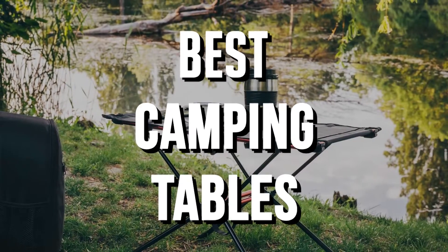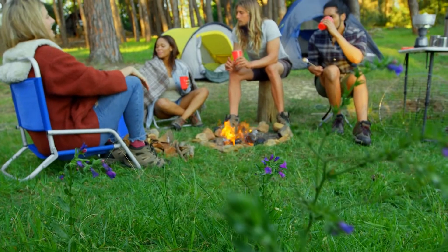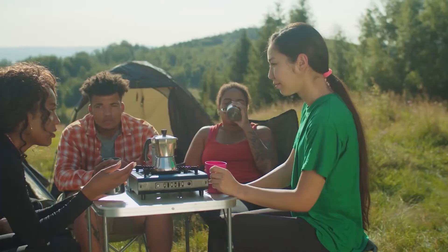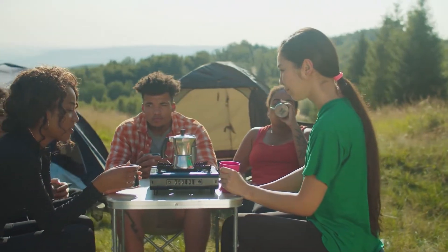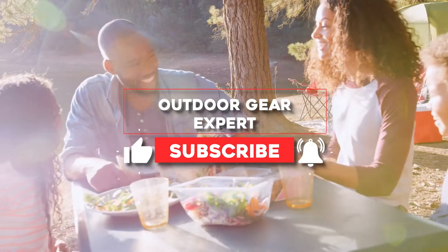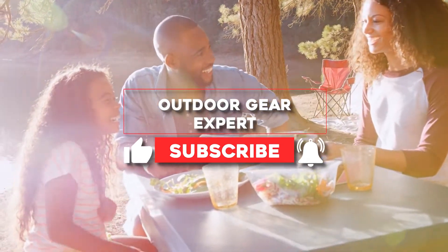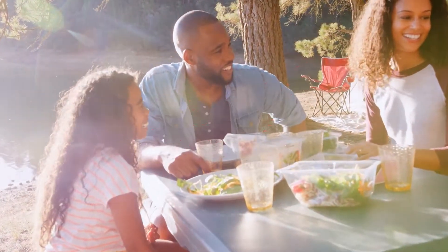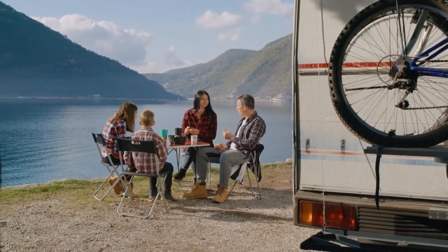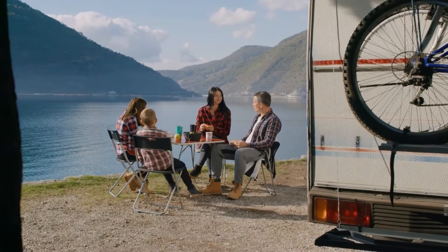The best camping tables. We love camping in secluded places, but most remote sites don't have picnic tables. A camping table provides a comfortable and convenient place to cook, eat, and play games. More importantly, a table makes a great central point for friends and family to gather and enjoy each other's company. We found and tested all the best camping tables on the market to make it easy to find one that's just right for you.